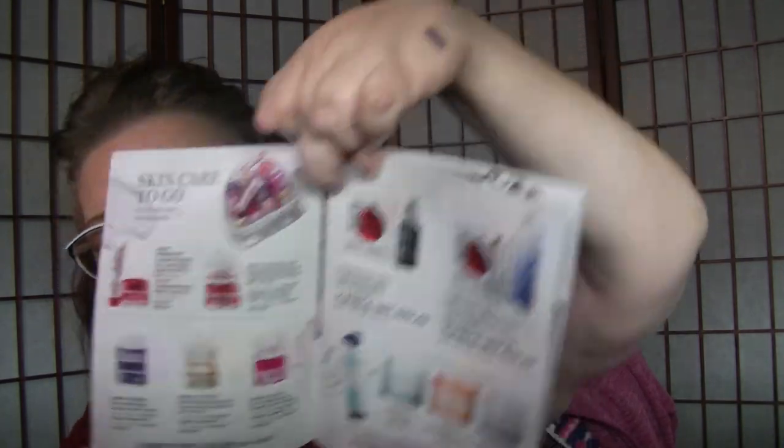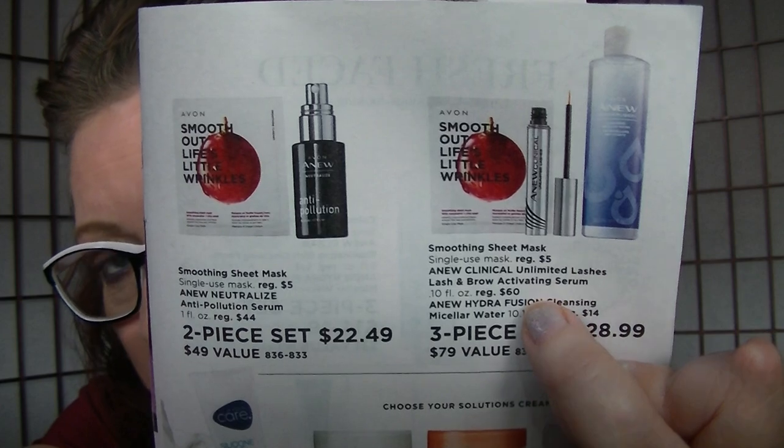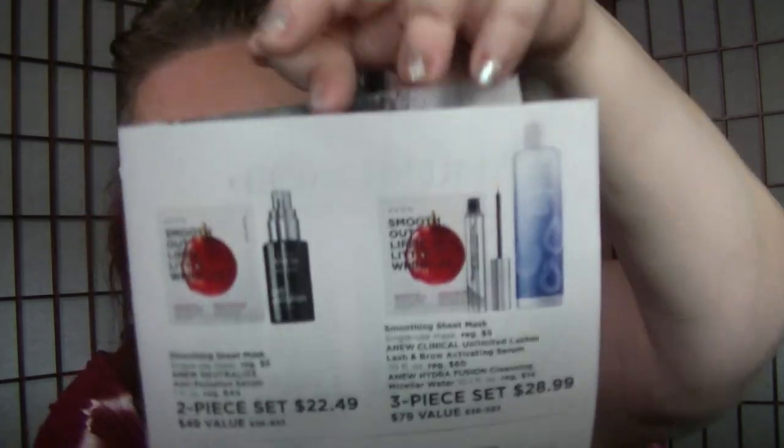Now moving into the Face the Day flyer — it's full of bundles with really good deals. On page three, you get the Smoothing Sheet Mask, the Unlimited Lashes Lash and Brow Serum, and Hydrofusion Micellar Water for $28.99. In the main brochure, the Brow and Lash Serum is $24.99 by itself, so you get the sheet mask and micellar water essentially for free. Right next to it, the Smoothing Sheet Mask and the Anti-Pollution Serum are both pieces for $22.49.